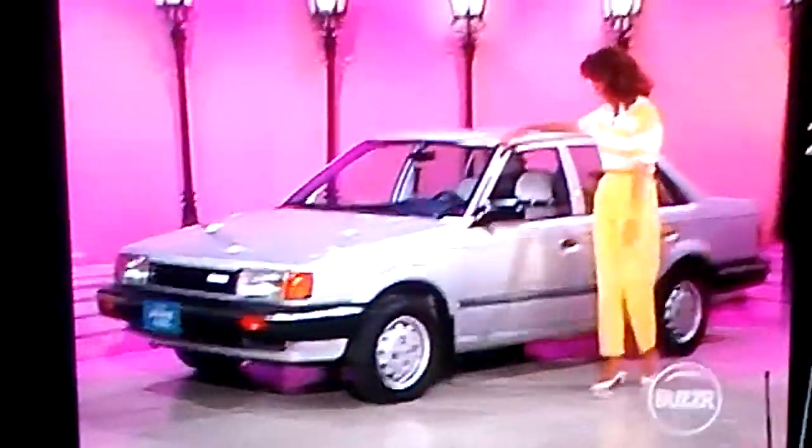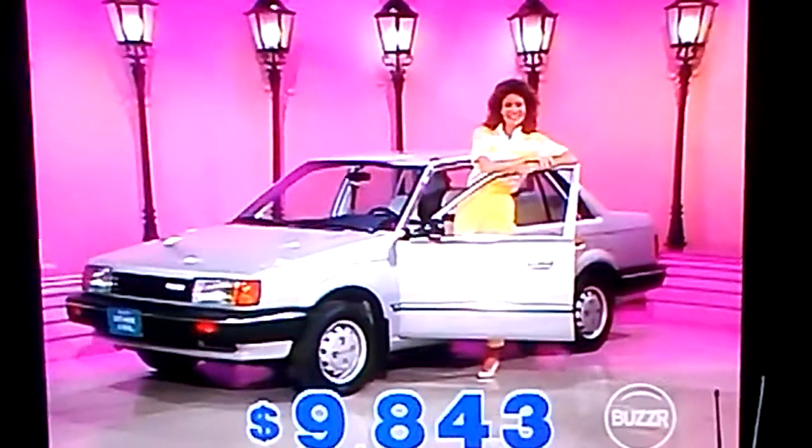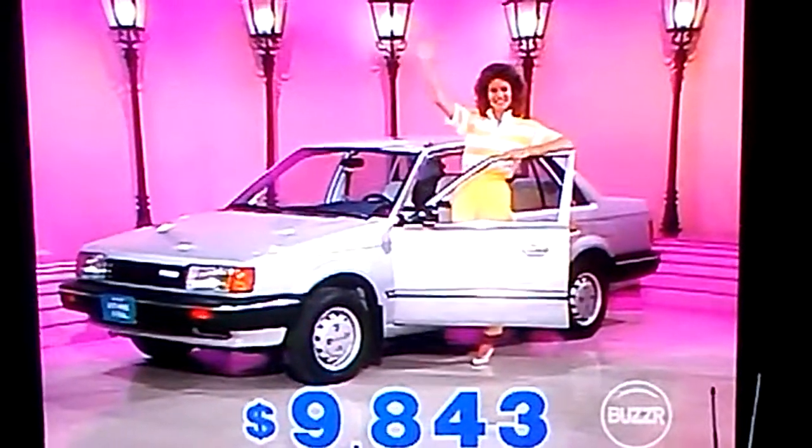The Mazda 323 Deluxe Sedan — the all new 1.6 liter fuel injected engine delivers great fuel economy and high performance. Features a roomy interior and loads of standard extras for great value. Mazda's new 323, with tax and license, sells for $9,843.56.